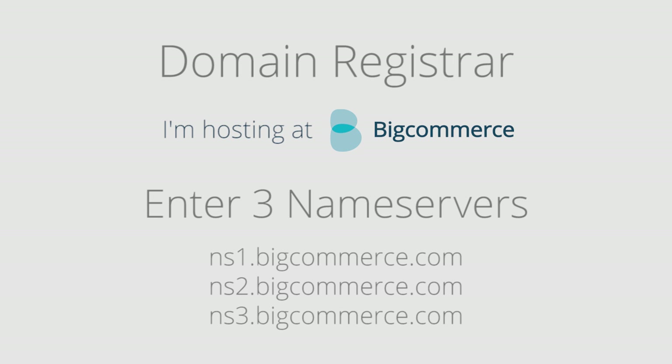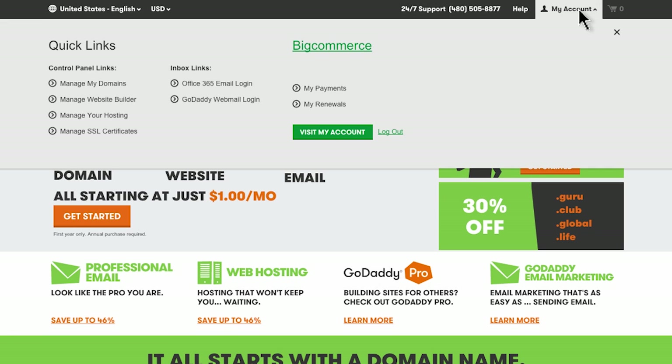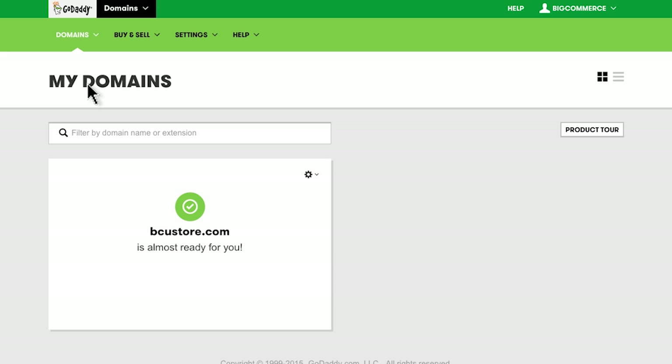It sounds complicated and there are a few steps, but it's actually pretty easy. For this example, let's use GoDaddy.com. Make sure you're logged in to GoDaddy and then click on My Account. Then you'll want to open up your domain manager. Now you should see the domain you purchased and would like to use for your store. Click the small settings wheel and then domain details.